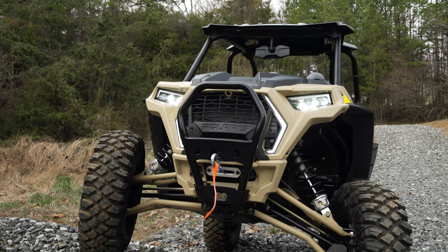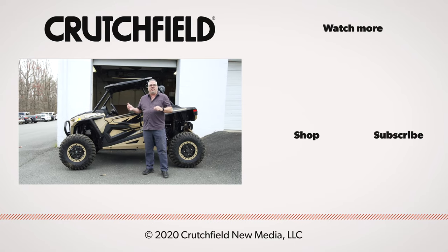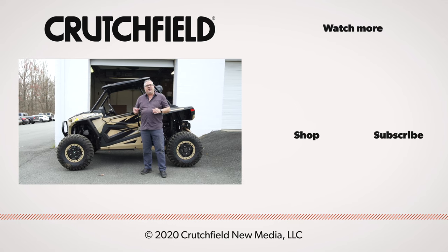And once installed, the system truly sounds amazing. So if you want to learn more about the brand new MB Quart Stage 5 system for the Razor or any of our side-by-side systems, be sure to give us a call here at Crutchfield.